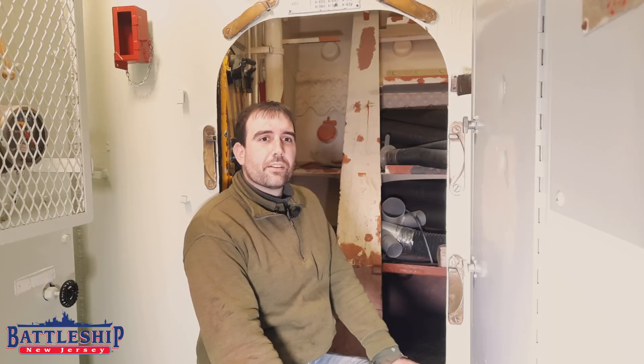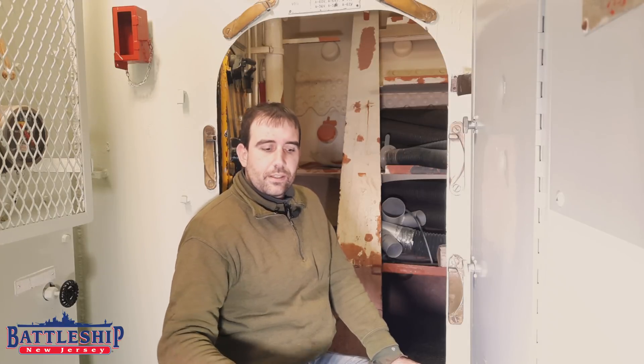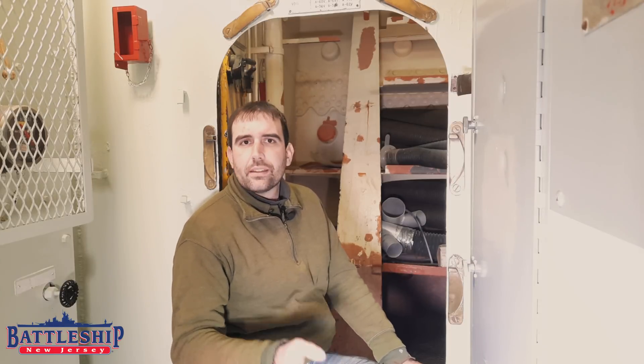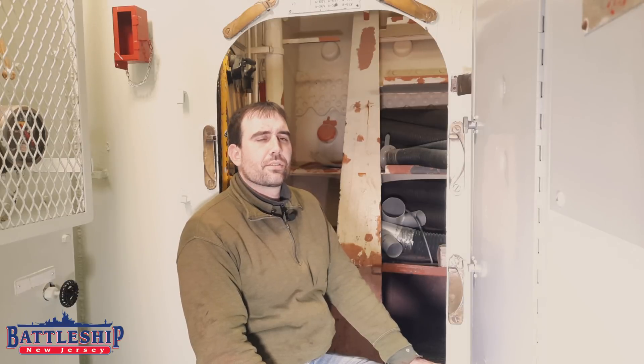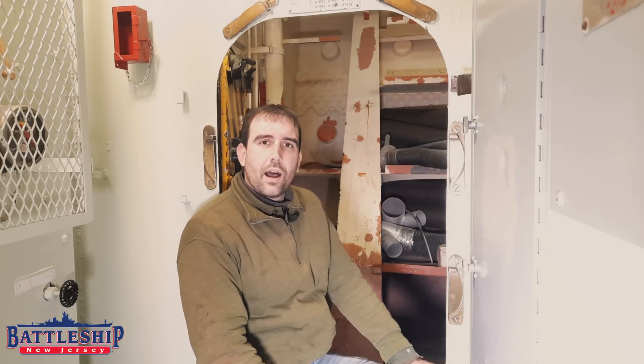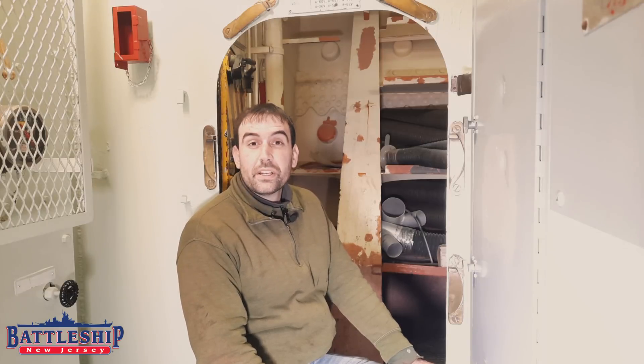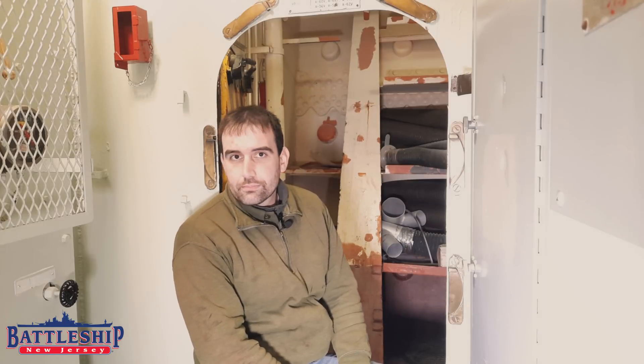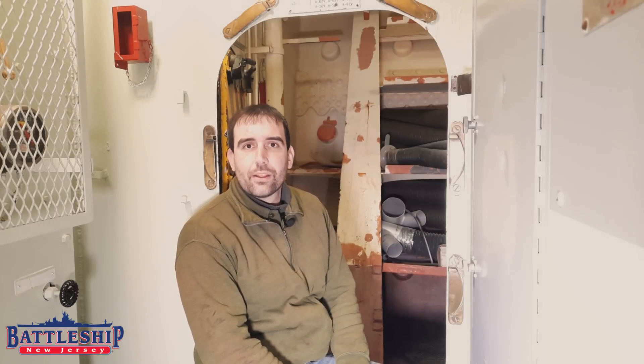Hi, I'm Ryan Szymanski, Curator for Battleship New Jersey Museum and Memorial. Today we've got a video for you answering a very common question and comment that we see pop up on our YouTube channel and on our other social medias: Why don't we just permanently dry dock the ship? Water corrodes steel. If the ship stays in water, it will eventually deteriorate. Why don't we be proactive and take the ship out of the water?